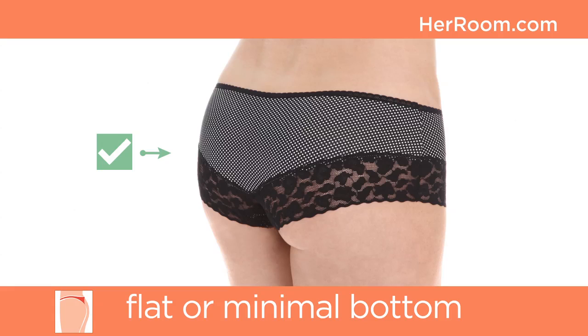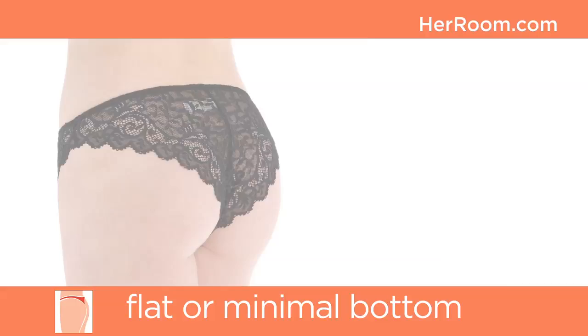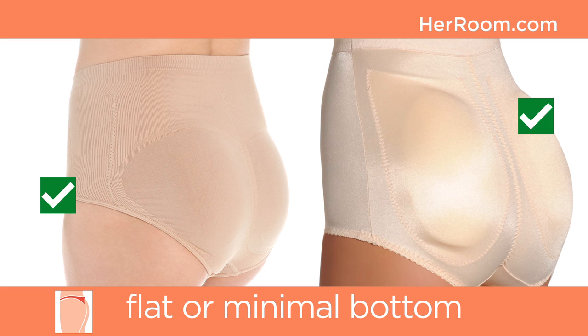Instead, cheeky back coverage will look great and give the illusion of more of a bottom. Panties without elastic sewn along the edges will also be a better fit, so consider boy shorts and bikinis. Tangas and thongs are also great choices. Her Room offers padded panties should you wish to add more size to your backside.